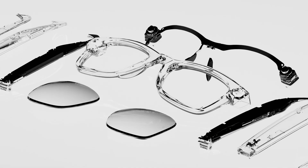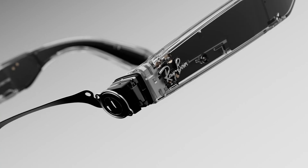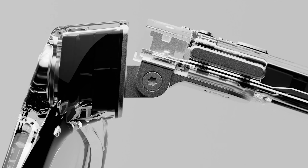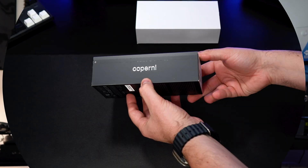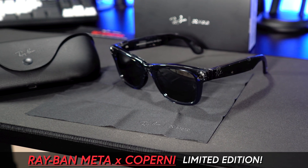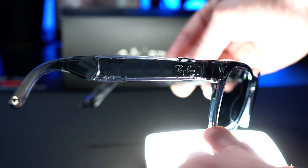I had the opportunity to attend Connect last year and one thing that I really regret is not getting the transparent Meta special edition glasses. By the time I decided to get them they were already sold out, but luckily Meta released a new special edition version called Ray-Ban Meta Copernic limited edition and I was super lucky to be able to get them. More importantly, I'm excited to show them to you today.